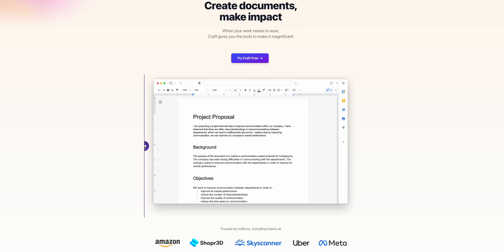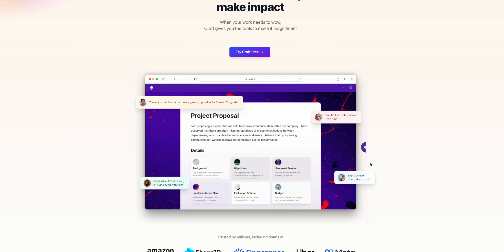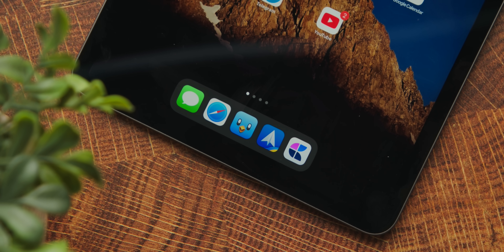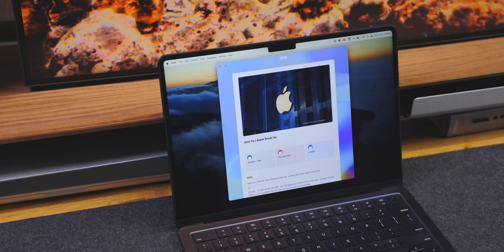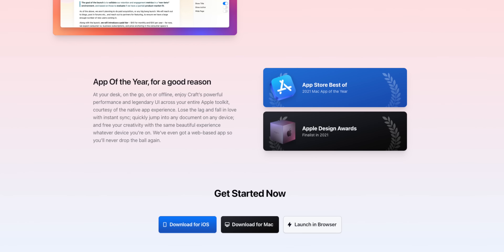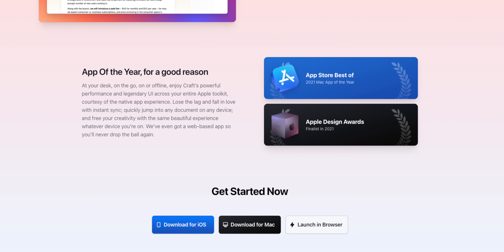My one-sentence answer is that it's basically a way better version of Google Docs in every single way, but that's not a fair characterization because that's sort of selling it short — there is so much more that Craft can do. It's a document creation app that is built with some of that unexplainable, magical, Apple-like DNA. From its design, the functionality, the ease of use, the power under the hood, the apps that all run really well on all Apple devices, and the syncing that always just seems to work like magic — it was the 2021 Mac App of the Year for very good reason. If you haven't tried Craft before the end of this video, I guarantee you're gonna have it downloaded.